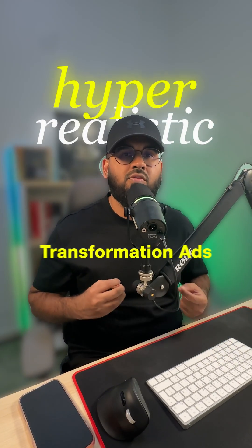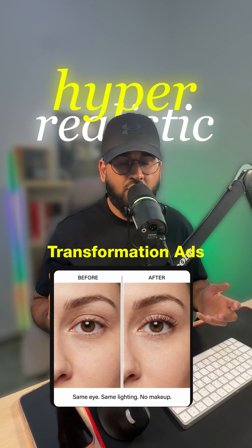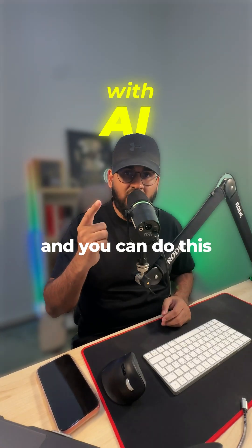I'm about to show you how to create hyper-realistic transformation ads for e-commerce businesses, and you can do this with AI.